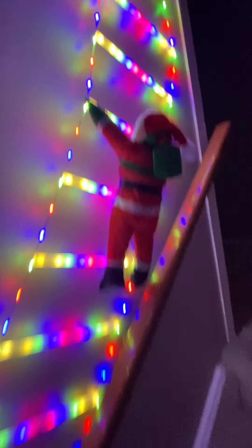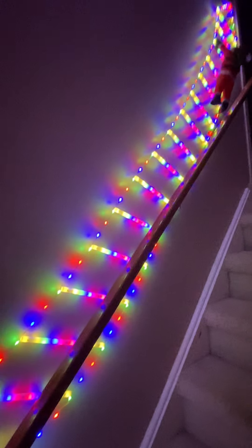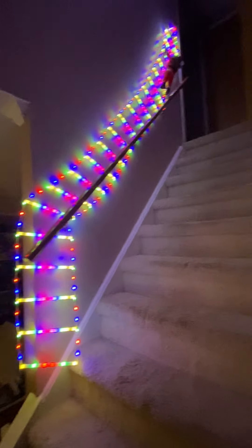I wasn't sure if I was going to keep it, but it's LED lights, it's 10 feet long. I'm walking backwards down my stairs and my kids said I absolutely must keep it and here's why.